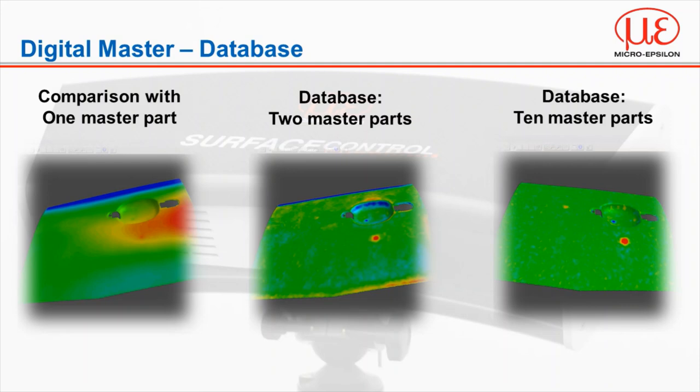The artificially intelligent algorithms can be optimised by adding more parts into the virtual memory bank. With one master part, surface control can identify the area of a defect, illustrated on the far left. With two master parts, we can localise and pinpoint the defect to a much smaller area. And with ten parts, surface control is capable of detecting much smaller defects as well as ignoring the natural shape of the part that may be perceived as a defect using conventional CAD-based systems.